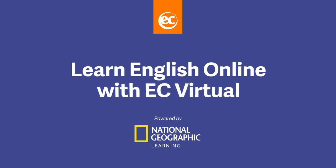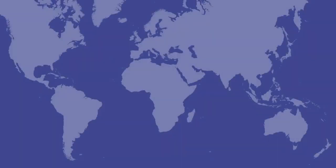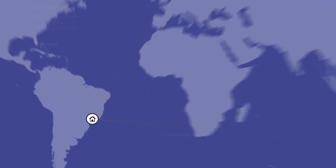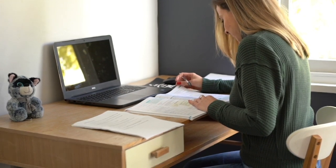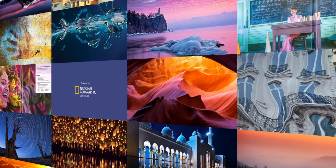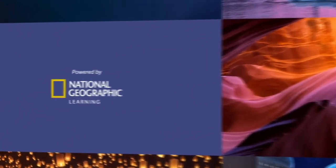Have you ever thought about learning English online? At EC, we bring our award-winning classroom experience and curriculum right into your home. You'll study live with qualified English teachers using engaging learning materials powered by National Geographic Learning.